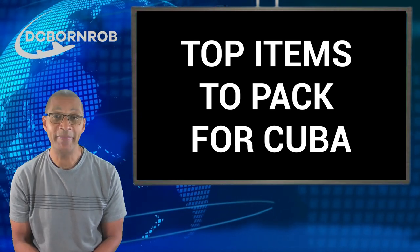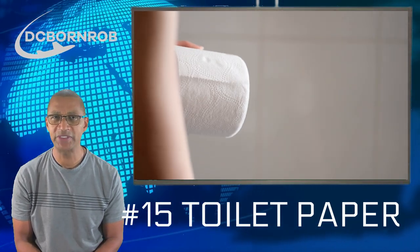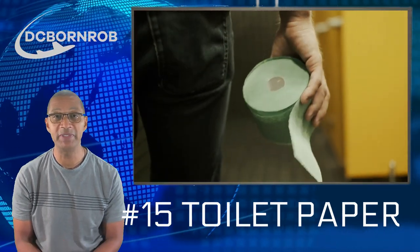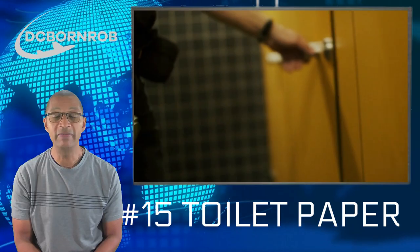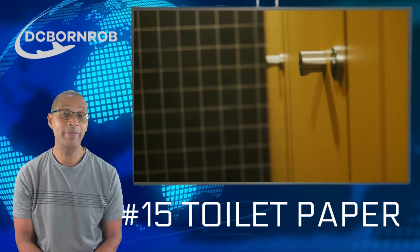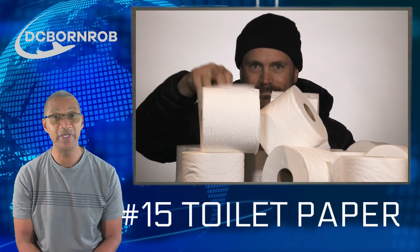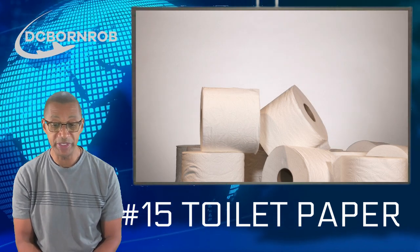First: toilet paper. Half a roll of toilet paper. I use Charmin Extra Soft. What I do before I travel is take half a roll — when I get down to half a roll, I keep that piece and store it for when I'm going to travel again to Central or South America, because you're not going to find any soft toilet paper. Keep in mind, most of these places, just like Cuba, you're going to have to put that paper in a trash can next to the toilet, not in the toilet. It's not just there — it's most Central and South American countries too.